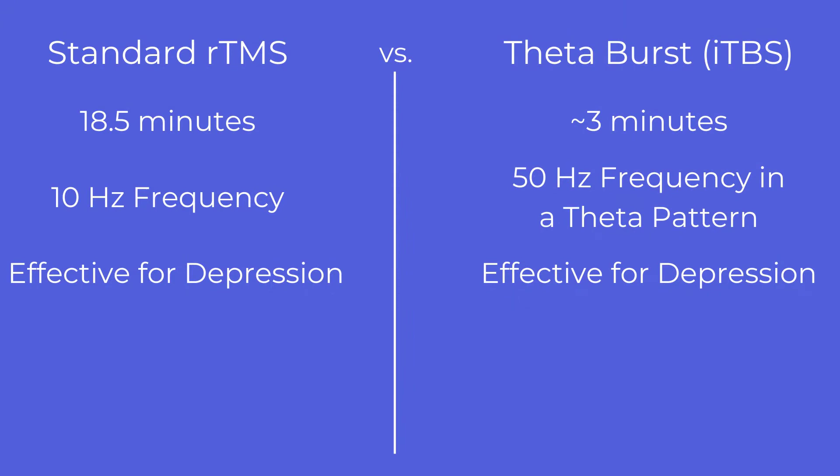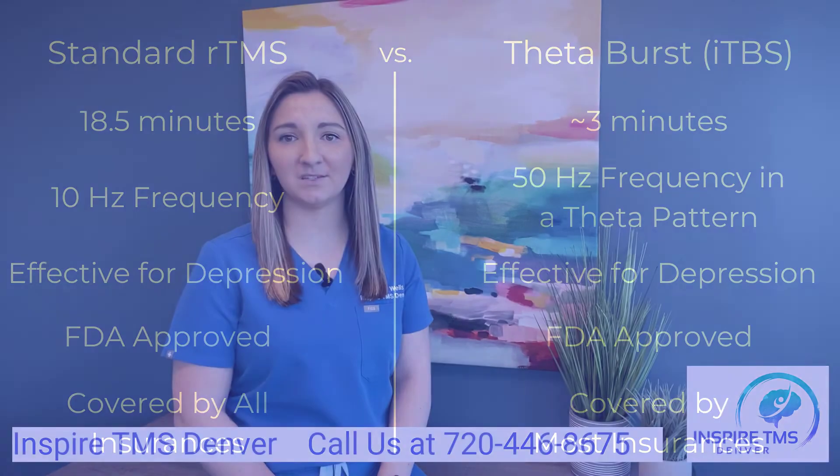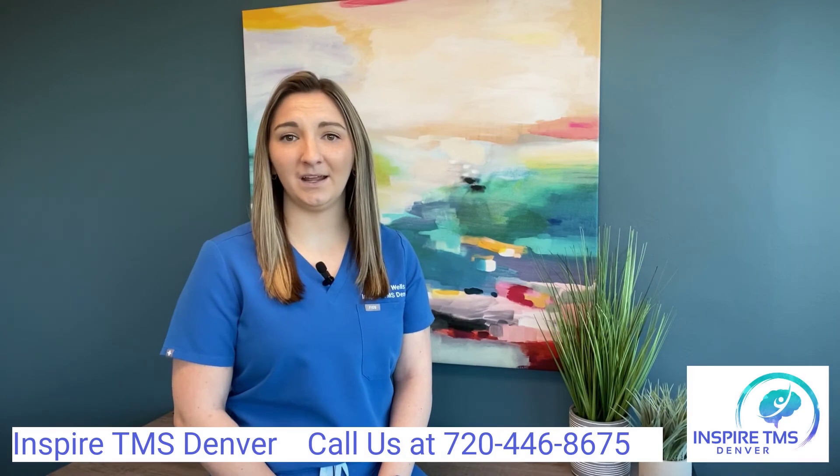Both are effective means of treatment for depression, and both are FDA approved for treatment of depression. There are a couple of insurances that still have not updated their policy to include theta burst as a covered option — United and Humana. We offer both treatments at our clinic and have experienced success with both options.